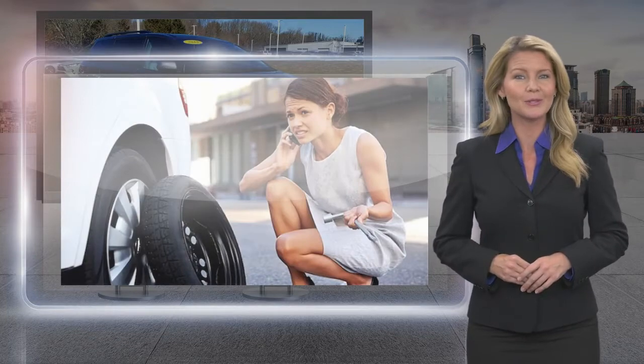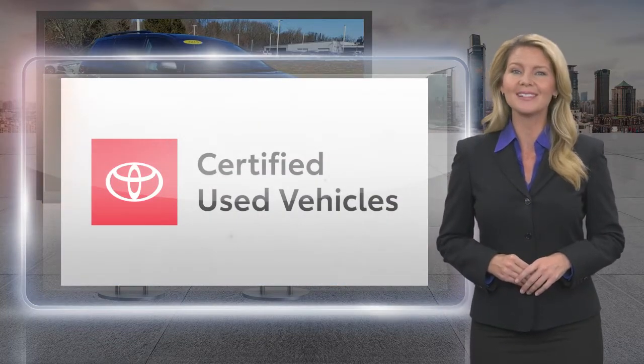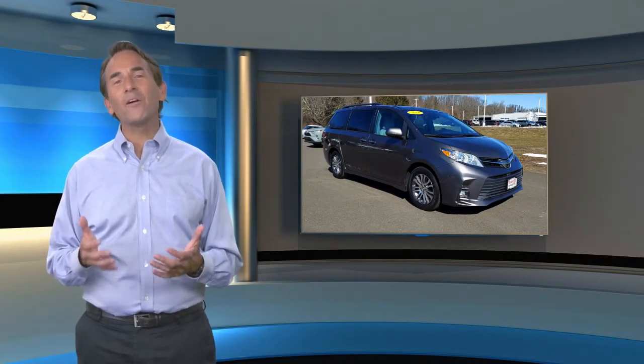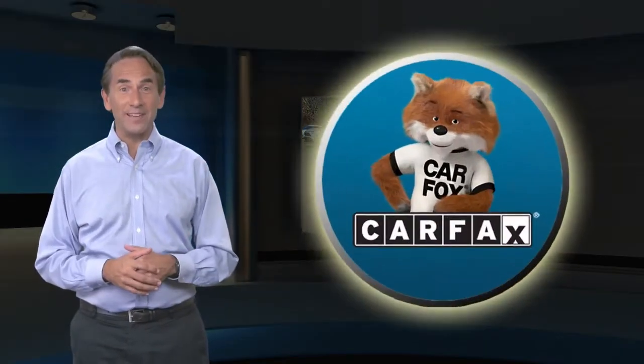Toyota certified used vehicles — the best new cars make the best used cars. Feel confident in this high quality vehicle with a Carfax vehicle history report.